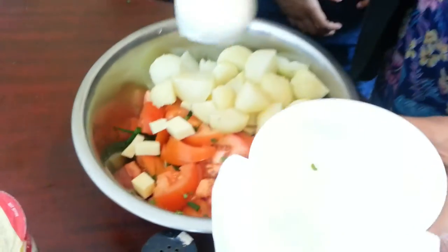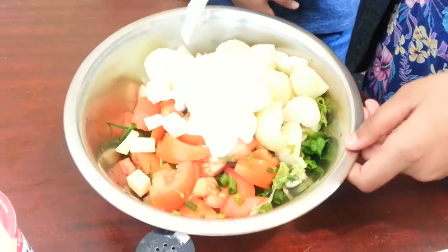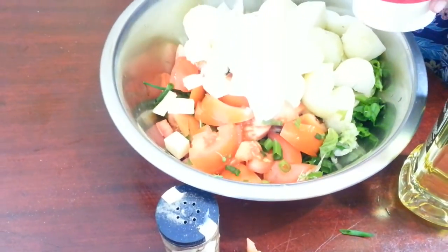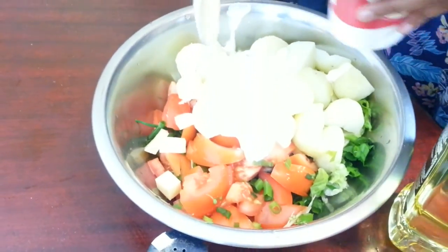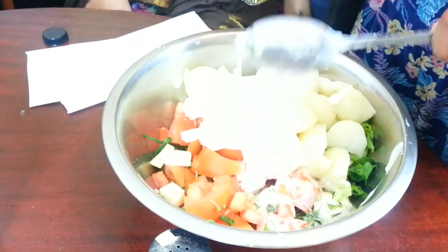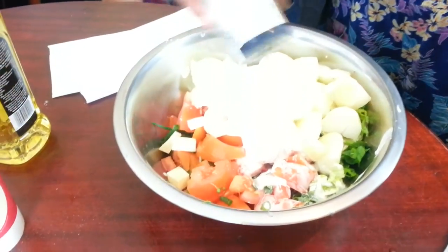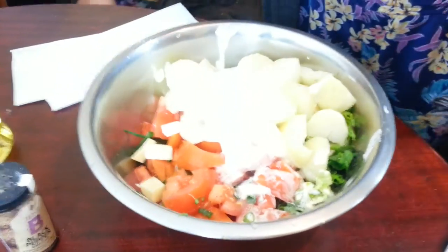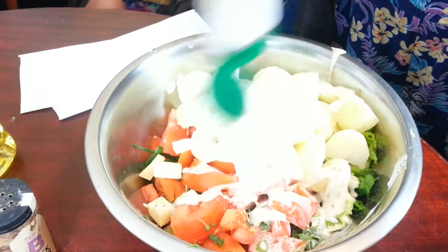Now we're going to add two tablespoons of Greek yogurt — that's one and two, nice big ones. And now we're going to put in two or three tablespoons of cream — I'll put three in there because it tastes nice. Then two tablespoons of olive oil — one, two. Now we're going to sprinkle in some black pepper — there we go, that should be enough. Last but not least, we're going to add some French salad dressing, just drizzling it everywhere.